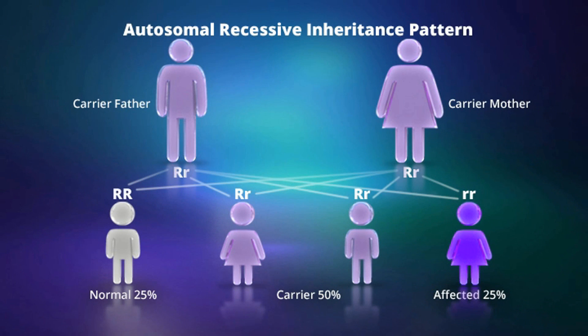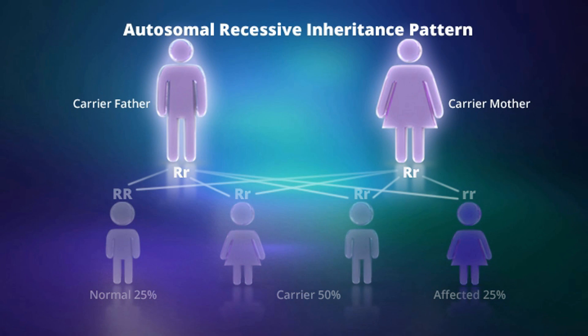Autosomal recessive disease occurs when both parents contribute a mutated version of the gene, meaning neither copy in the child functions properly. The parents are carriers and have one normal and one mutated copy of the gene; the other copy of their gene is normal.